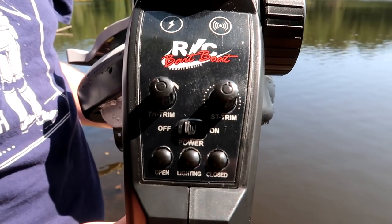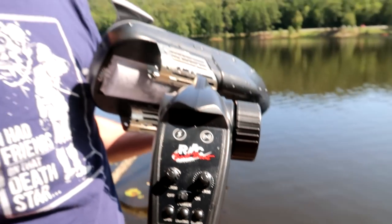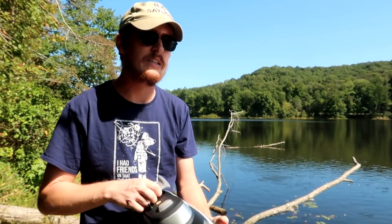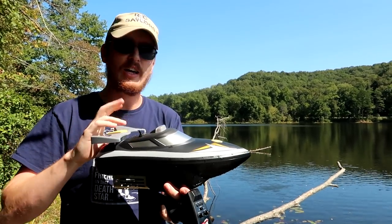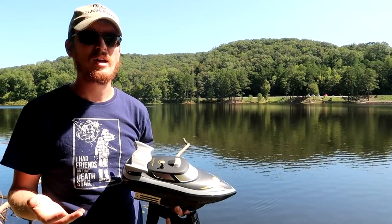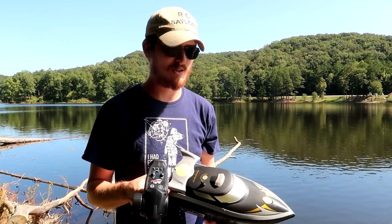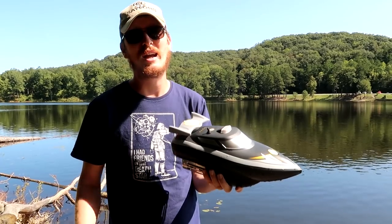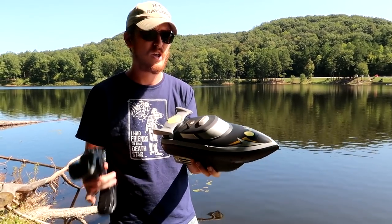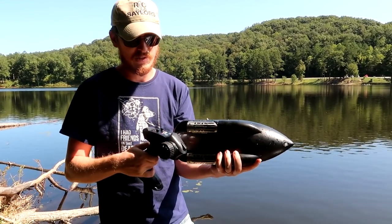The radio has an open and close button for the hatch, a light button to turn lights on and off, and throttle and steering trim. I had to use the steering trim to get it to run straight. I'm not going to claim to be a pro at bait boats. Abby and I used to fish a lot before we got into RC — we fished together for a couple years, then got into RC and never had bait boats back then.